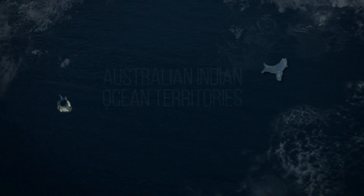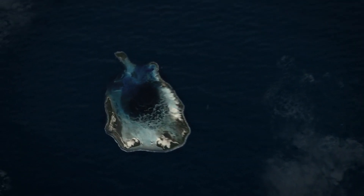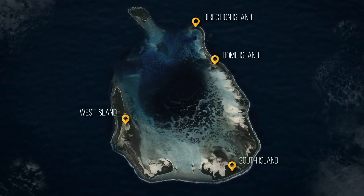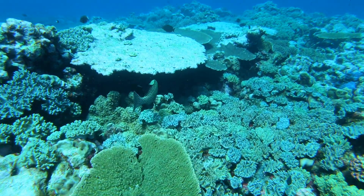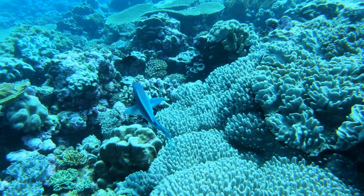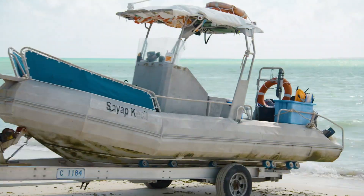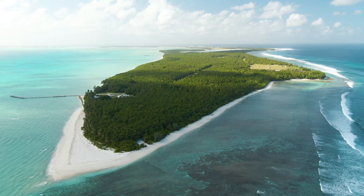The Cocos Keeling Islands are located in the Indian Ocean and are a territory of Australia. The 27 islands sit atop two atolls and are home to some of the world's most amazing coral formations and incredible oceanic biodiversity. A big part of visiting this place, which can only be accessed from WA by flying Virgin, is diving — and that's exactly what I'm doing today, headed to the bottom of the deep blue.